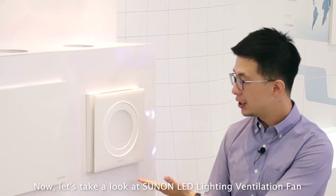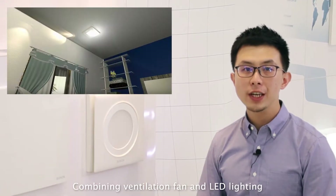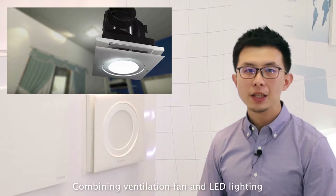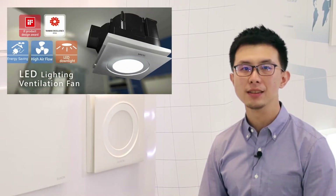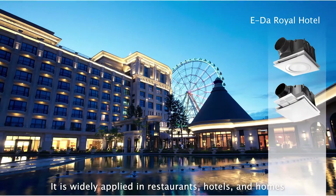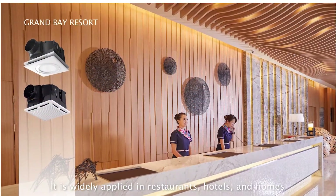Now, let's take a look at the LED lighting ventilation fan. Combining a ventilation fan and LED lighting, it makes narrow bathroom ceilings more concise and elegant. It is widely applied in restaurants, hotels, and homes.